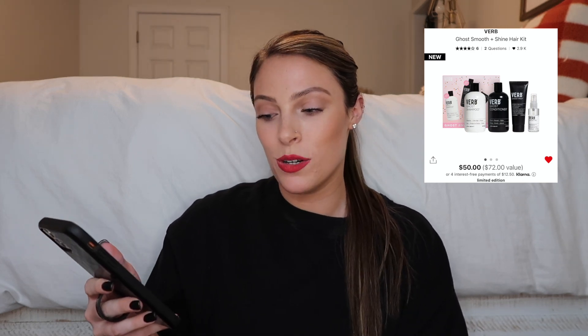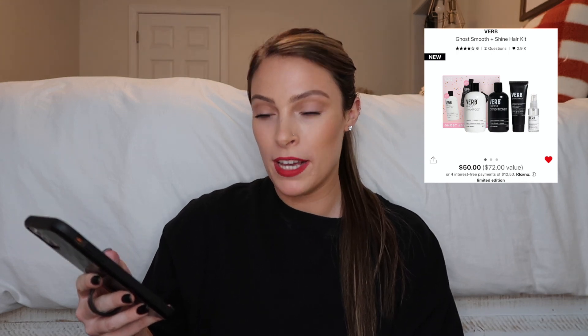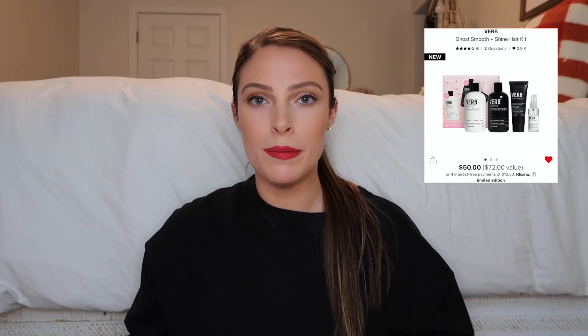Another hair gift set I have my eyes on is the Verb Ghost Smooth and Shine Hair Kit. It has the Ghost Shampoo, Conditioner, Ghost Prep, and Ghost Oil. I've heard nothing but good things about Verb, and I've tried their oil — it's amazing, very lightweight and moisturizing. I'm intrigued by the shampoo and conditioner too. It's a great value at $50 plus your discount, and perfect for anyone who loves doing their hair.